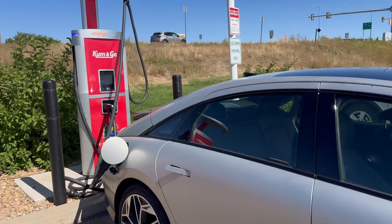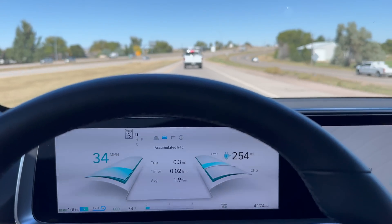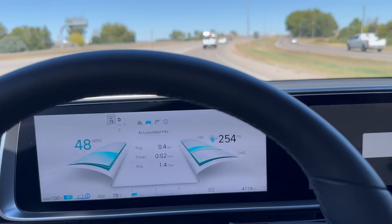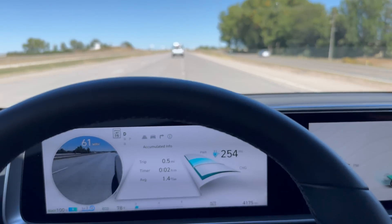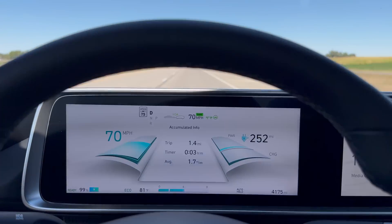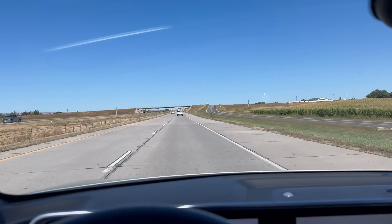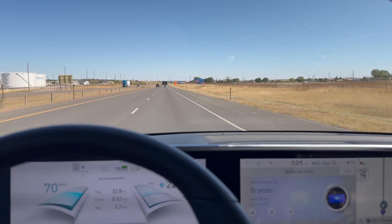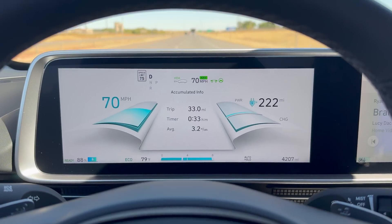We've completed charging, so it's time to unplug and head onto the highway with gentle acceleration up to 70 miles per hour. The speedometer reading of 70 matches the GPS speed, and we have cruise control engaged. You're joining me just after I merged onto I-80 — no wind, the weather is fantastic, perfect for a range test.